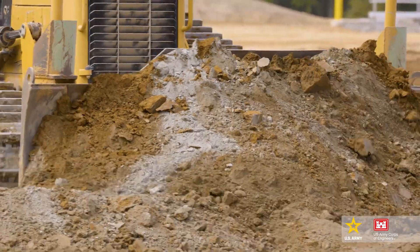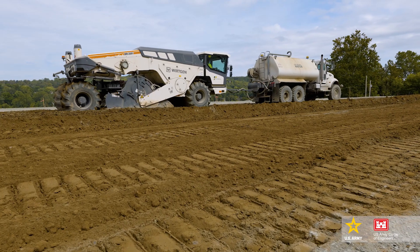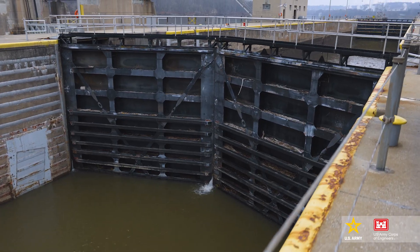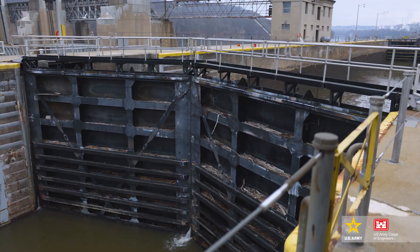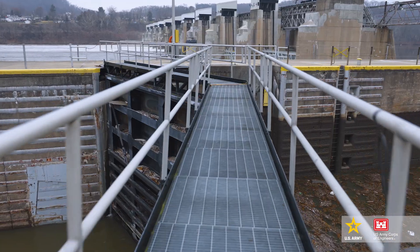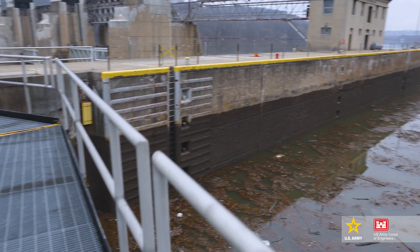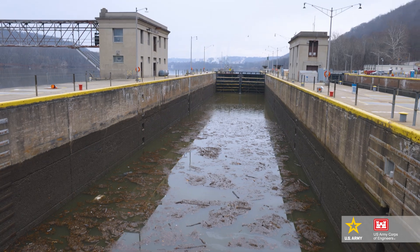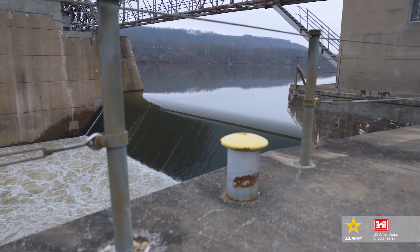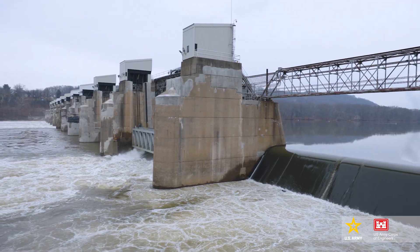The whole purpose of having this pad is because we need a place to produce concrete in support of our upcoming mega project, which was recently awarded in October, to build a new lock chamber. We'll be building a 100-foot wide chamber that replaces a 56-foot wide chamber that's in pretty poor condition. We need to produce a lot of concrete — upwards of about 400,000 cubic yards — so it's not feasible to truck it in. We also have really specific concrete that was specifically designed for our needs here.